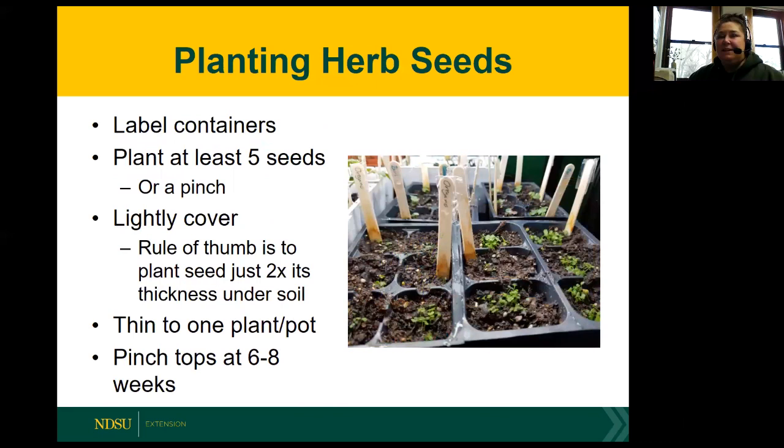Make sure to label your containers because when they're small, they'll be hard to differentiate. You'll want to plant at least five seeds, or if the seeds are very small, a pinch in each cell, and then lightly cover them. The rule of thumb is to plant the seed just two times deeper than its thickness under the soil. Some tiny seeds may not even need to be covered. When they get big enough, you'll thin them to one plant per pot. In six to eight weeks, you'll pinch the tops off to encourage lateral growth and a bushier plant, then harden them before you set them out.